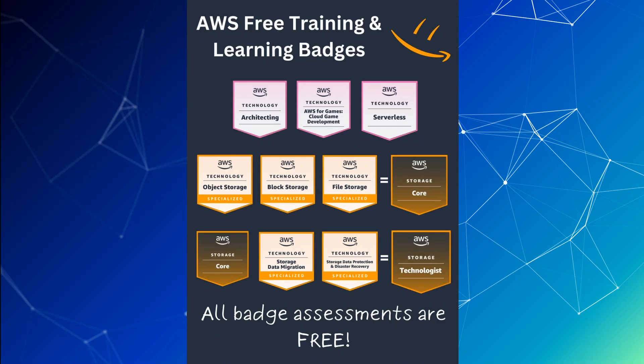We also have storage-related courses. For the object storage badge, you learn about S3, which is Simple Storage Service, built to store and retrieve any amount of data from anywhere and is highly available. For the block storage course, you learn about EBS, or Elastic Block Storage, which is very useful for throughput and transaction-intensive workloads and is essentially a virtual disk.